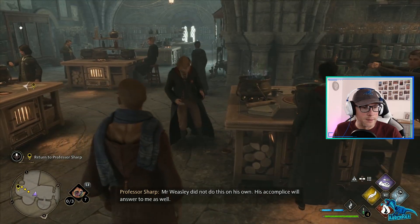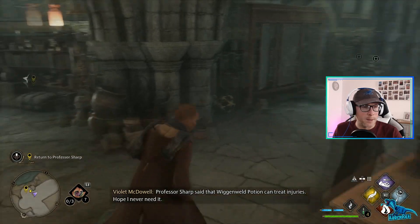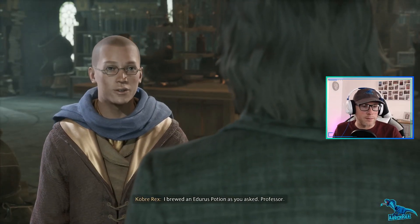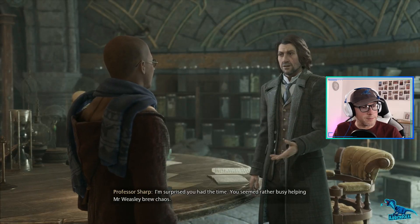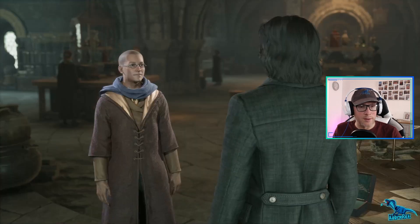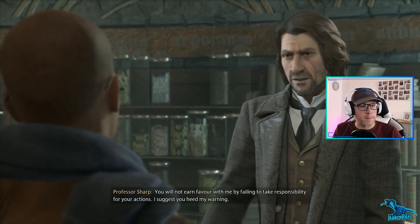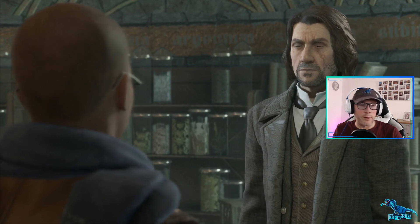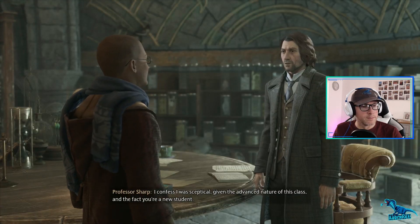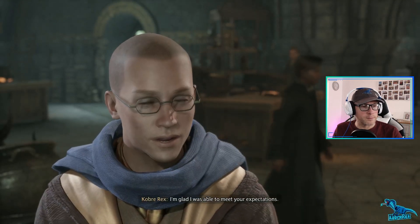I don't know what you're talking about, mate. Professor Sharp said that Wiggenweld Potion can treat injuries - hope I never need it. It wasn't me, mate. I brewed an Edurus Potion as you asked, Professor. I'm surprised you had the time - you seemed rather busy helping Mr. Weasley brew chaos. I'm not sure what you're talking about, Professor. You will not earn favor with me by failing to take responsibility for your actions. I suggest you heed my warning. For the work you did today at your own cauldron, I will say you've done well.